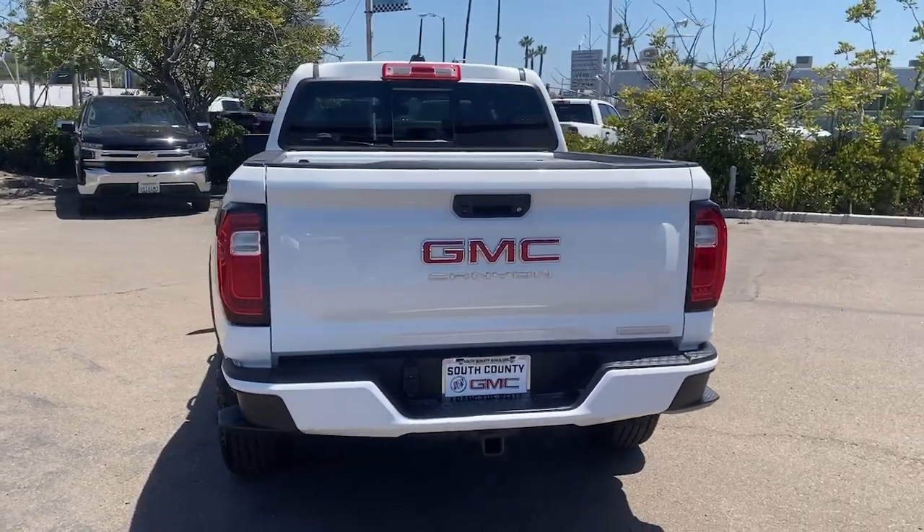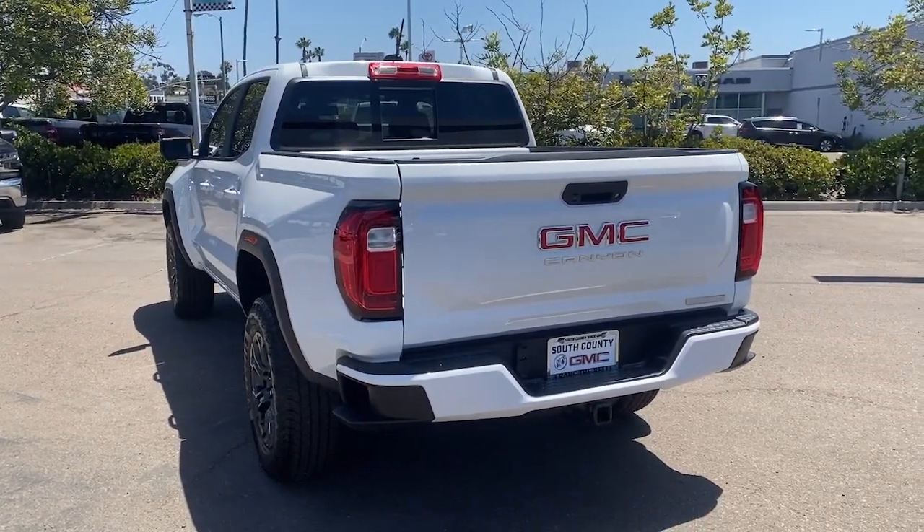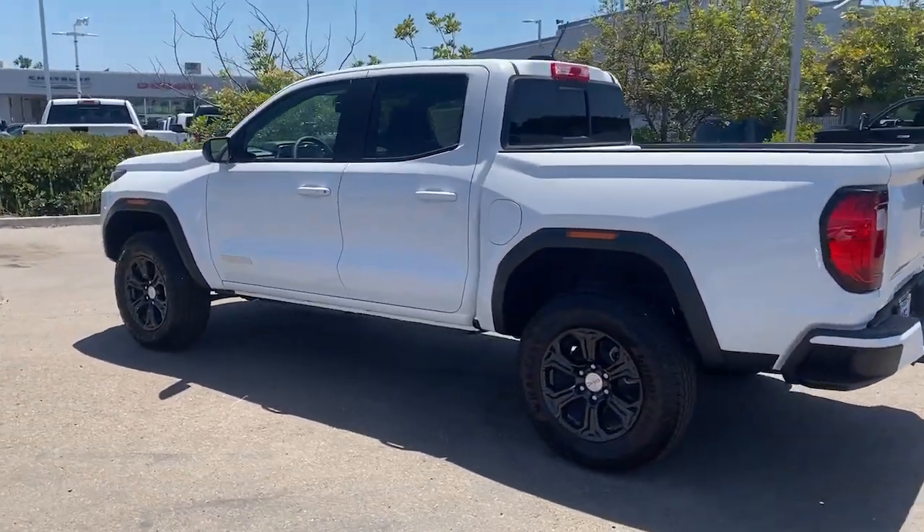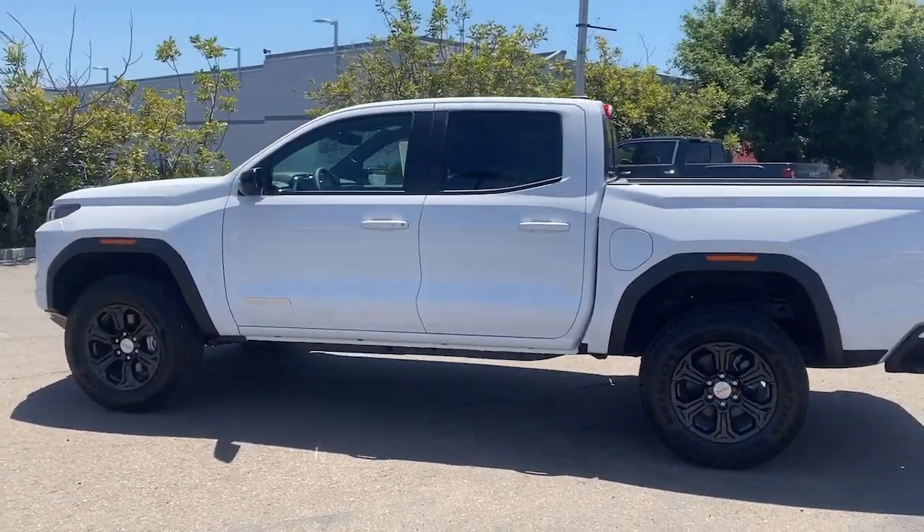These are just some of the great options this vehicle comes with: Wireless Apple CarPlay and/or Android Auto, and Pre-Collision System.